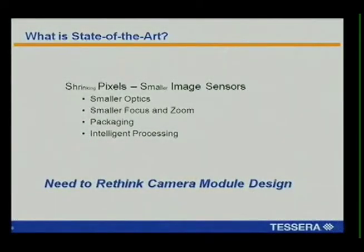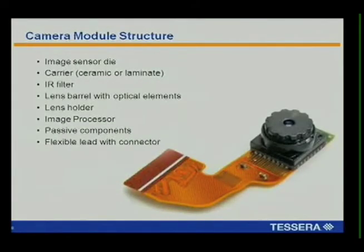Shrinking pixels have driven smaller image sensors, which have really aggravated the design of things like optics, lenses, focus and zoom. How do you do focus and zoom in a module that's four millimeters thick? How do you package that? How do you put in the processing? These are all problems that we think you can solve by first looking at the camera module. What's in a camera module today? Well, this is a very common format that we see in many cell phones. In there you can see this image sensor die, which is under here. It's set in a carrier, which is perhaps ceramic or plastic. There's a lens barrel, generally plastic with some plastic lenses fitted on top. There's an image signal processor in there, passive components mounted on a flex circuit, and then a flexible lead that's only there because you can't solder it down — it's all plastic and it'll melt. So we think you can do a better job than that.